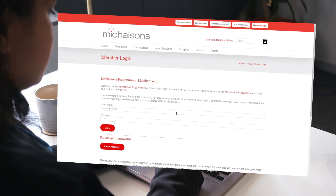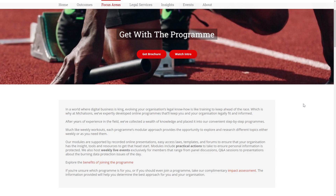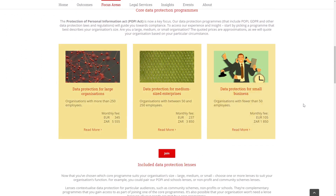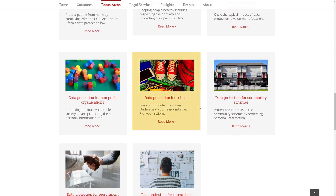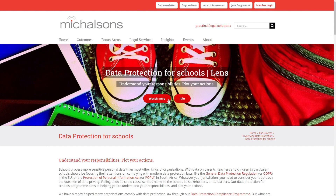Each organisation only needs to sign up for one monthly membership, no matter how many team members you add. Once you're signed up, choose the avenue that best suits your organisation's size, as well as one or more complimentary lenses designed to contextualise data protection according to your specific needs. And then you're ready to get started.